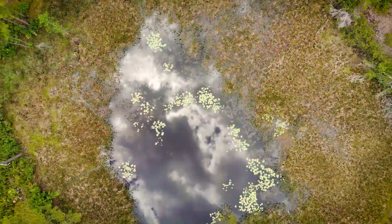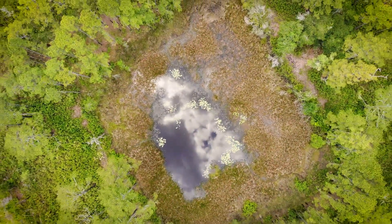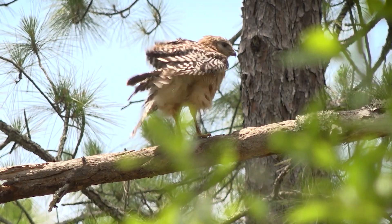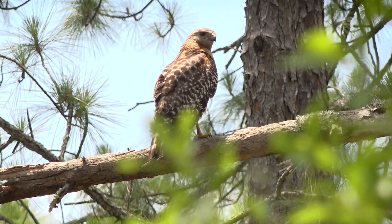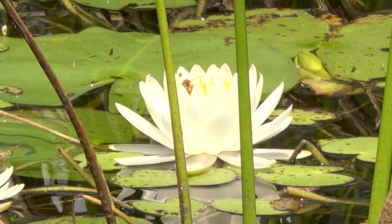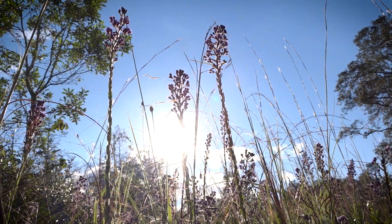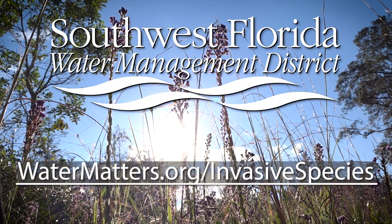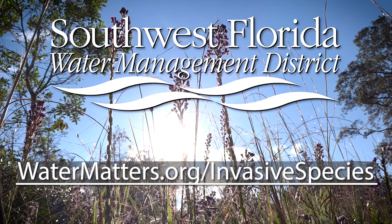Make sure to plant Florida-friendly plants that aren't going to cause issues. By limiting these invaders' impacts on district conservation lands, the district is protecting natural systems and our water resources. For more information on invasive species, visit watermatters.org.